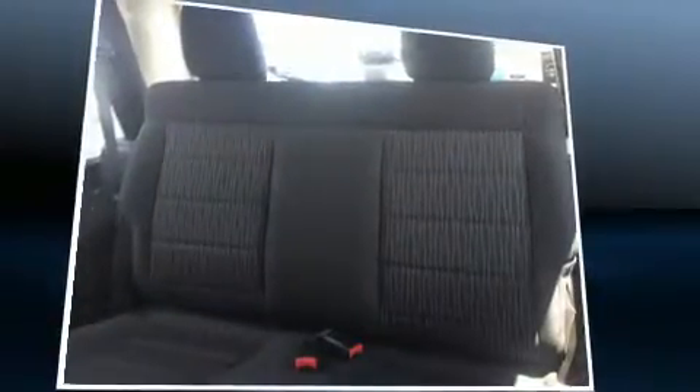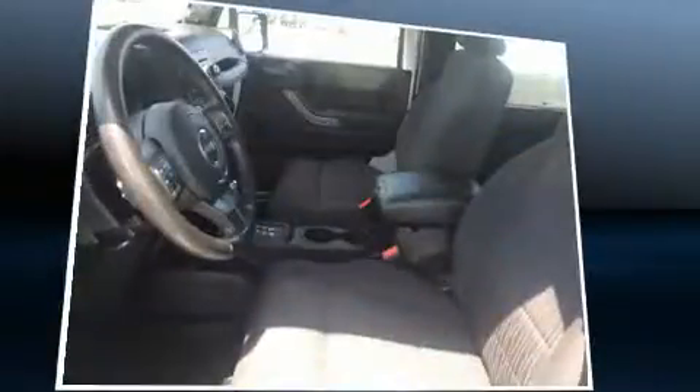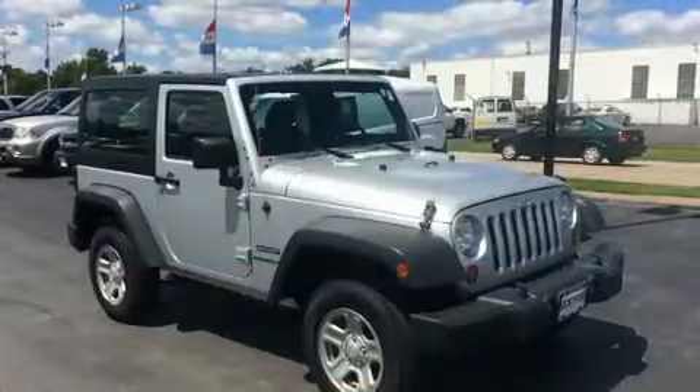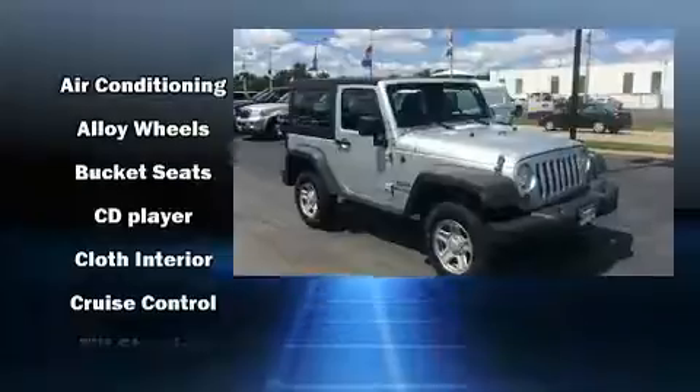Skid plates and much more. Jeep ensures the safety and security of its passengers with equipment such as dual front impact airbags with occupant sensing, integrated rollover protection, traction control, and brake assist.